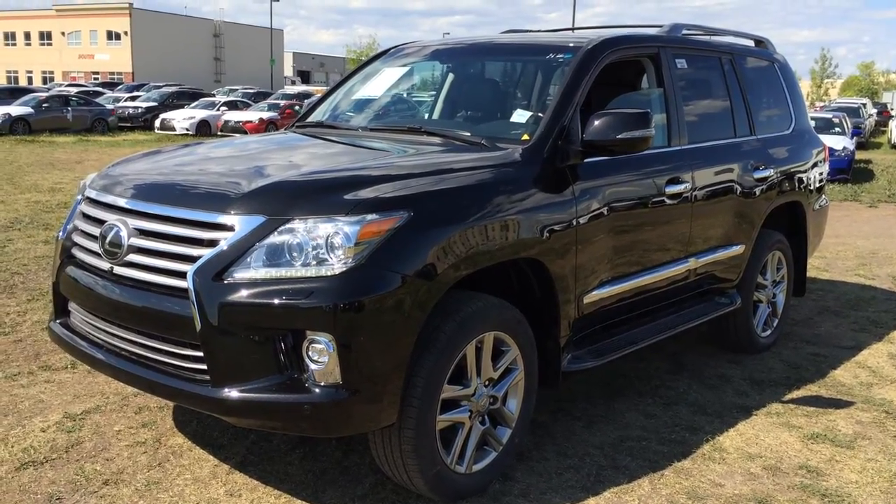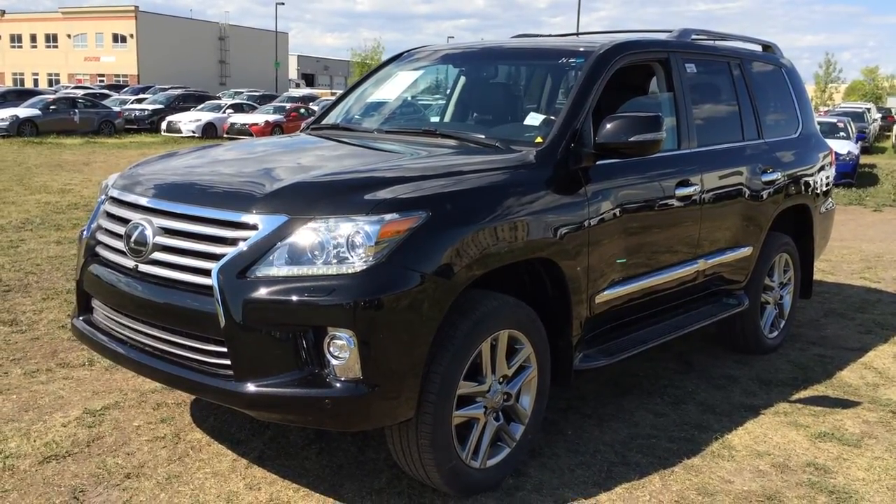Welcome to Lexus Edmonton. We are located off 111th Avenue and 170th Street in Edmonton, Alberta, Canada.